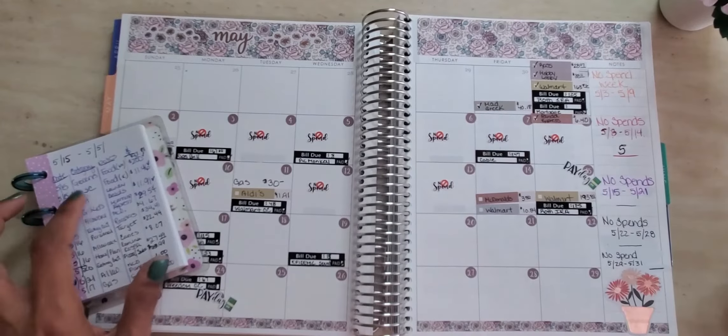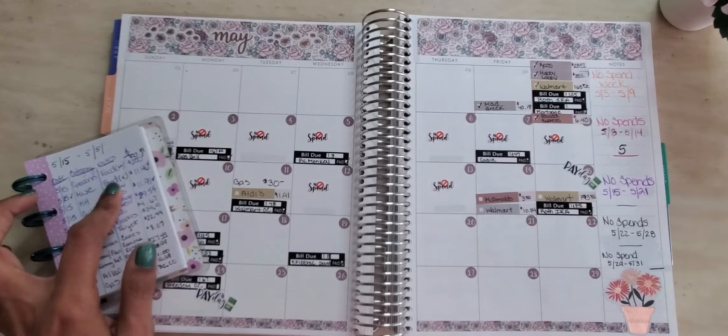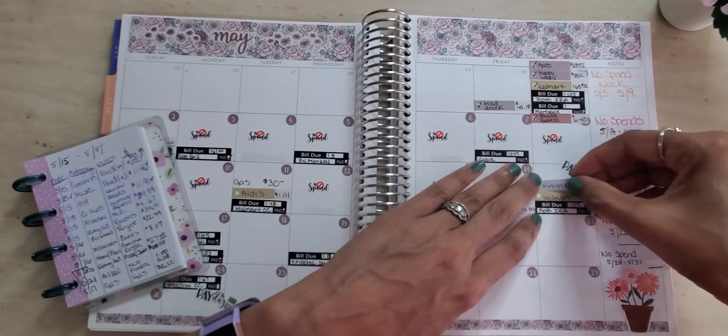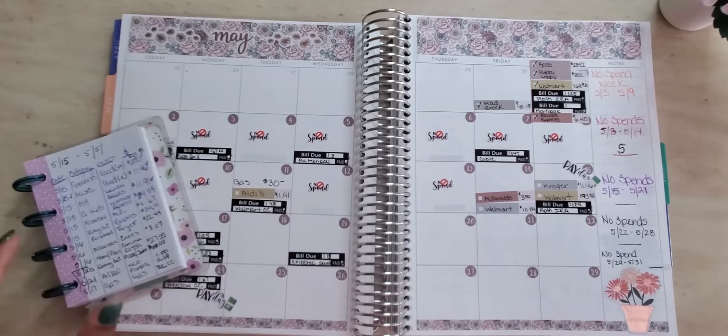Then on the 15th, I actually had to use funds out of my miscellaneous envelope, and it was for $11.46 to Kroger's. You'll see why I had to use money out of my miscellaneous envelope when we go to my actual check-in breakdown.